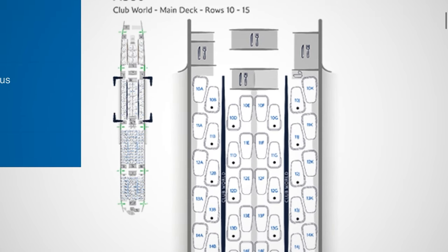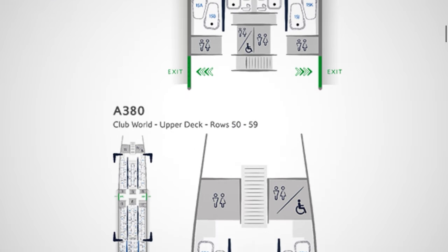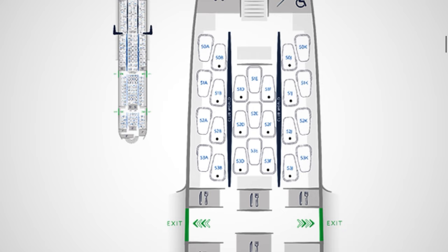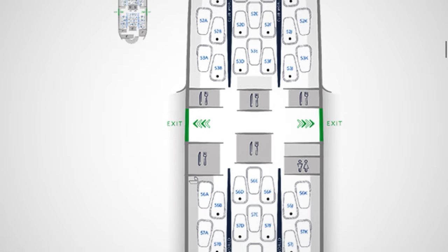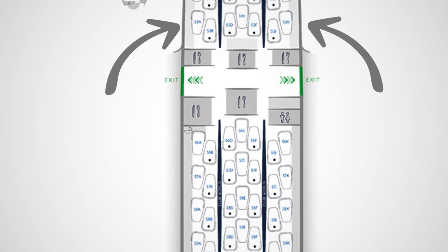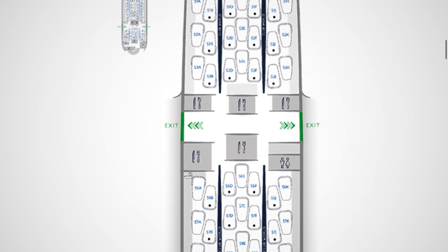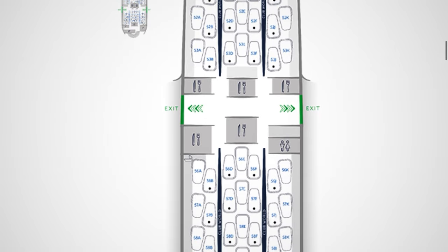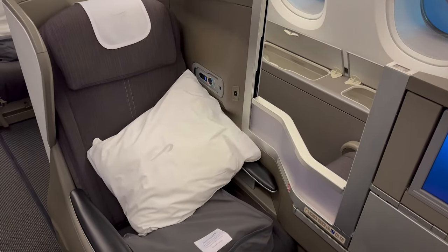With the A380, Club World is actually split over the main and upper deck. My recommendation would be to skip straight past the main deck and go for a seat on the upper deck, ideally a window seat. The best seats will always be those where you don't have to step over the legs of the person sat in the aisle seat. In that particular regard, the best seats are 53A and 53K. On that particular evening, I had seat 56A, which was a little bit further back but also had a ton of privacy.